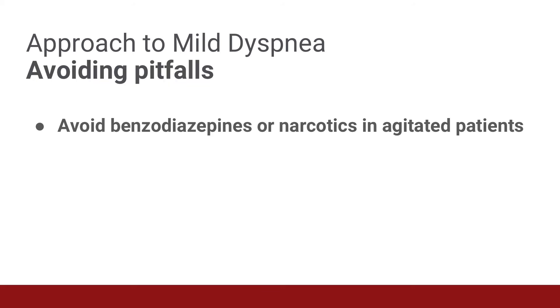Next, we're going to discuss some avoidable pitfalls in the management of patients with mild dyspnea. First, avoid benzodiazepines or narcotic analgesic agents in the initial treatment of agitated patients. If a patient with dyspnea is agitated, think of hypoxia or respiratory failure first, and ensure that you are appropriately evaluating and treating these conditions. Administering a benzodiazepine or narcotic analgesic medication to a patient with agitation from hypoxia or respiratory failure could be lethal.